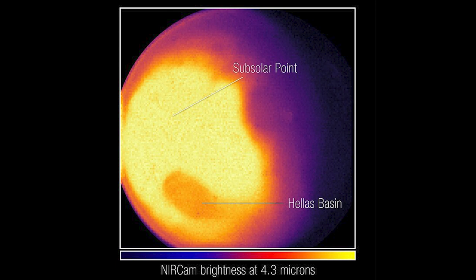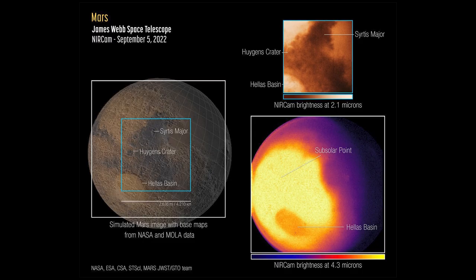The bright infrared light from Mars can cause the detectors to become saturated. To combat this, JWST only takes incredibly short exposures of the planet, and then combines lots of these observations to create the images we see.